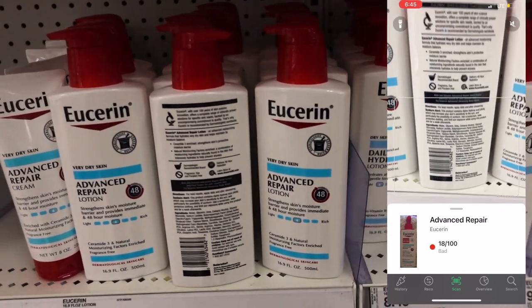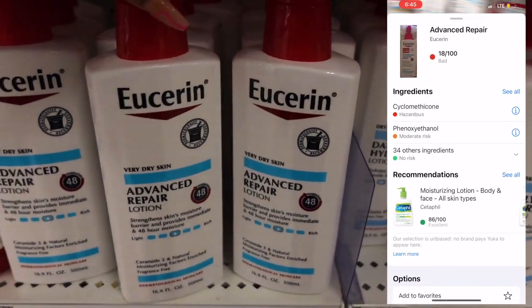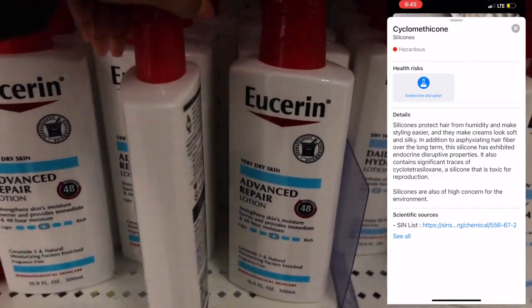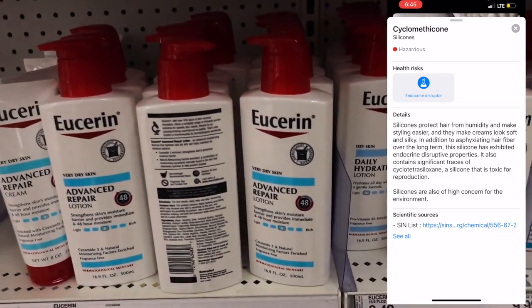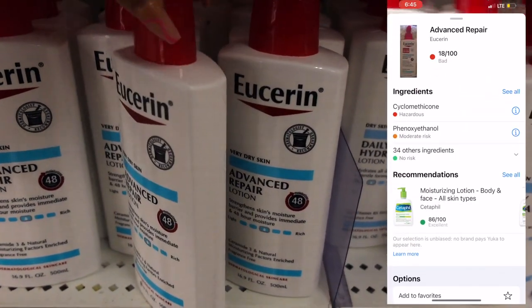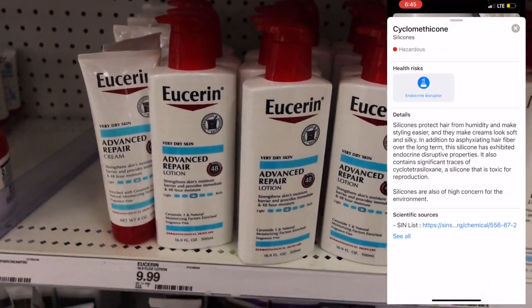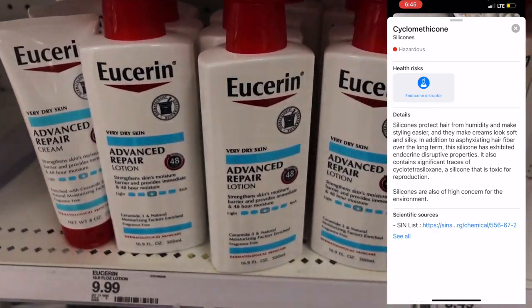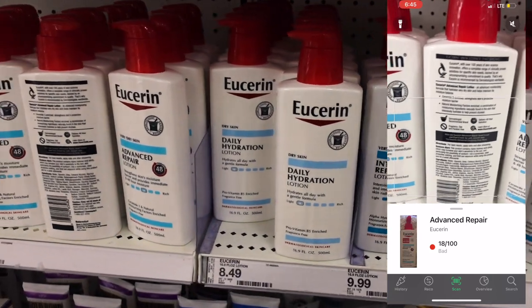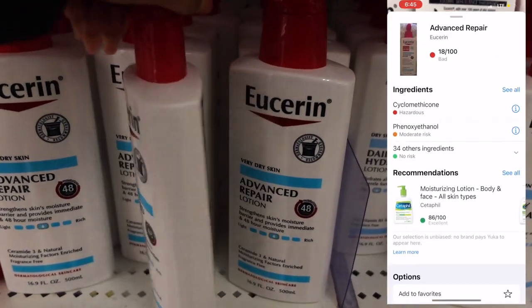This one is called Eucerin Advanced Repair Lotion. A lot of times these lotions are used for people with eczema or people with dry skin conditions. It has a chemical in it called cyclomethicone. Long story short, it's a toxin for reproduction — so if you plan on reproducing, this is very toxic to you.